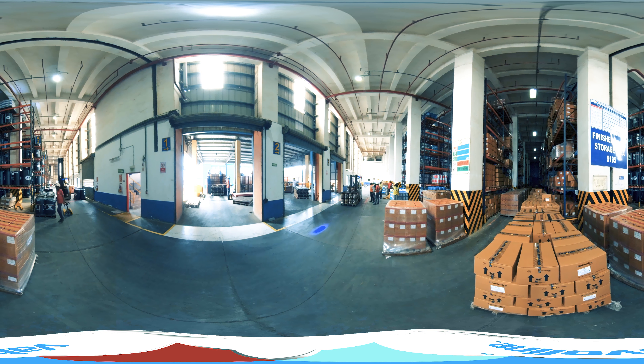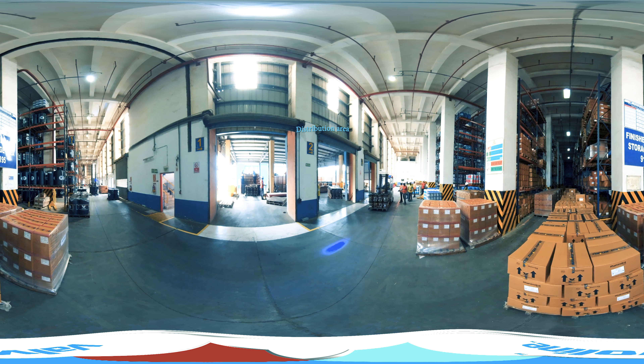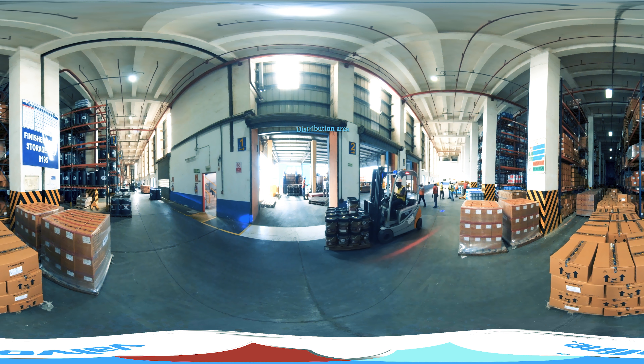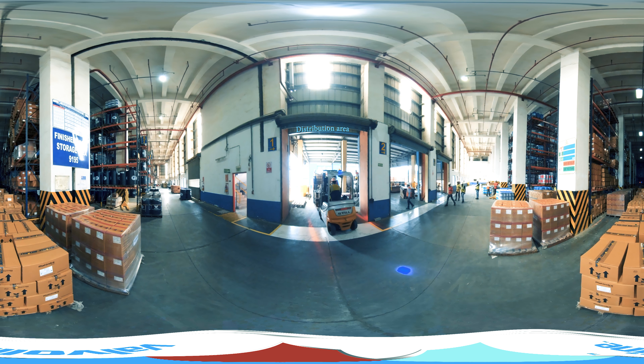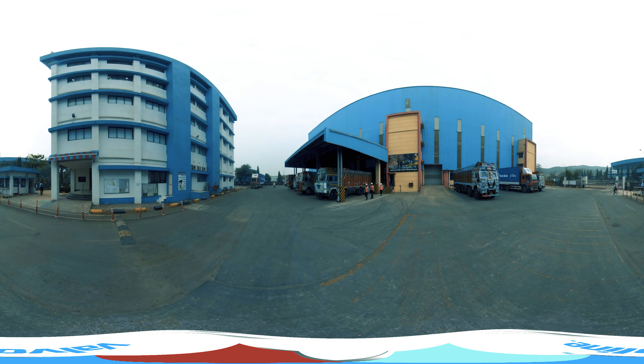Distribution Area. Valvoline has 22 warehouses all over India with a dispatch capacity of more than 20 trucks per day, ensuring timely supply to its customers in the most efficient manner. Export supplies to nearby countries in the Middle East and Asia are also fulfilled from the plant warehouse.